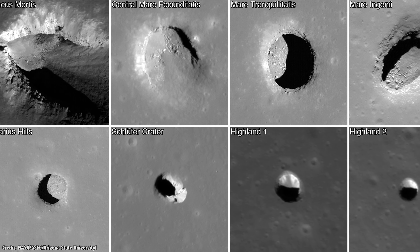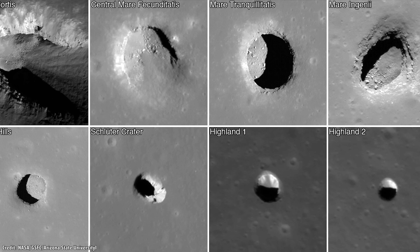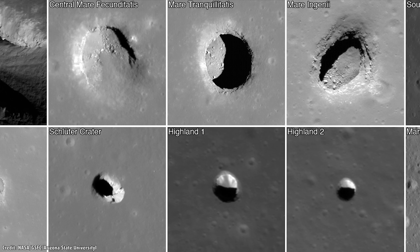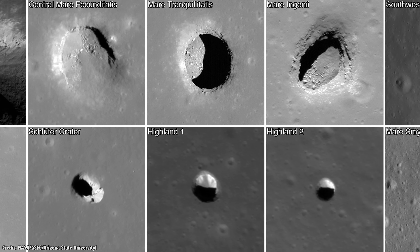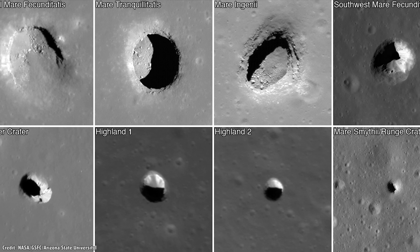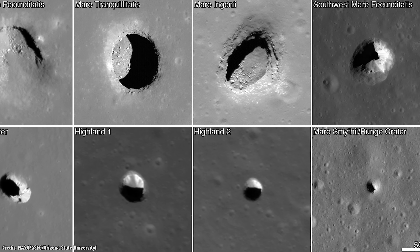Lava tubes. Let me show you some really cool photographs. First, let's start with images of the Moon taken by NASA's Lunar Reconnaissance Orbiter. These dark blobs in the photo are actually open skylights — the collapsed roofs of lava tubes on the Moon. They just look like dark areas because you can't see the bottom.